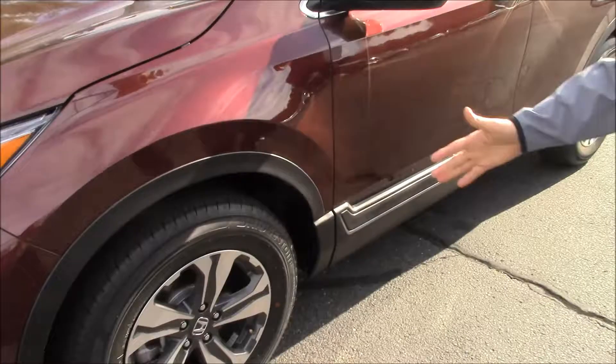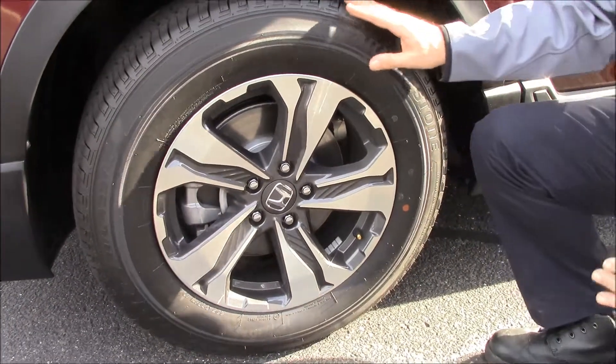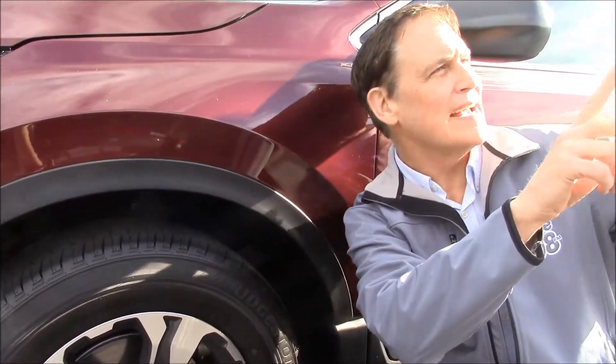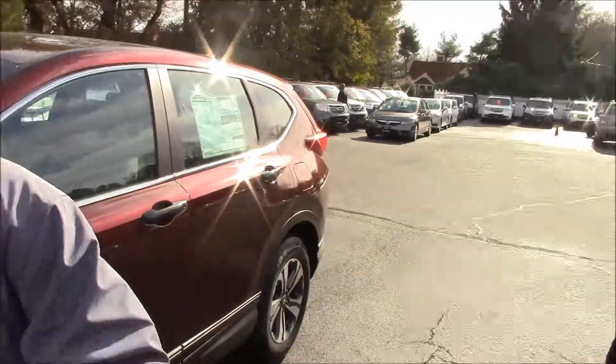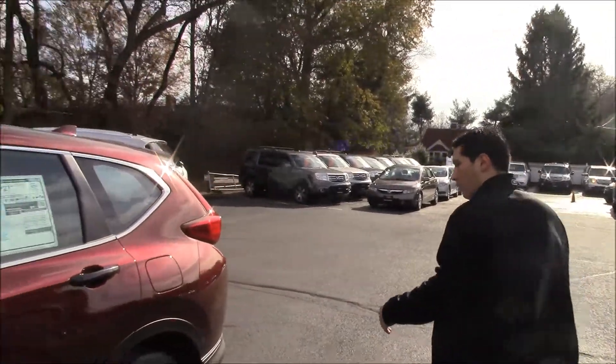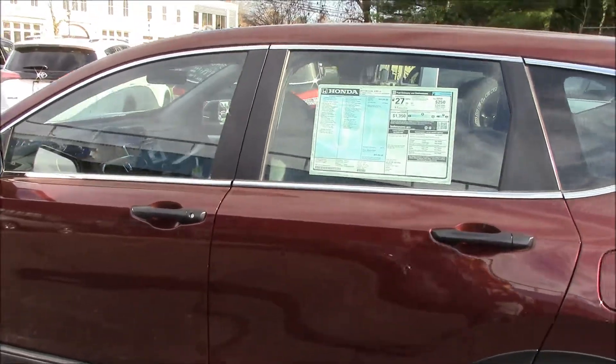Will you look at the size of these wheels? This is very new. This is going to give you traction in the wintertime. It is an all-wheel drive vehicle, but look at the size - size means safety. You can see it is redesigned from the older models, but it still has that CR-V look.